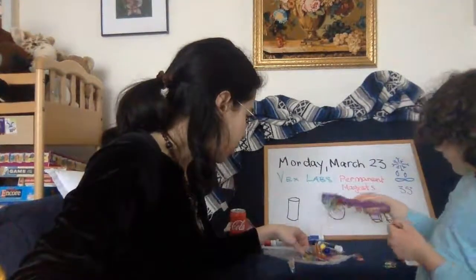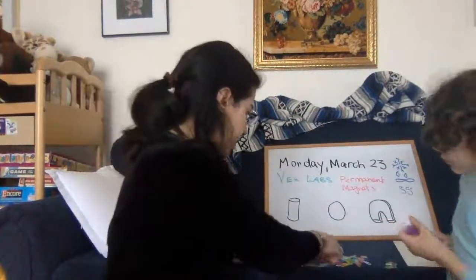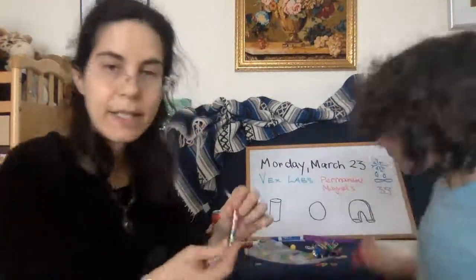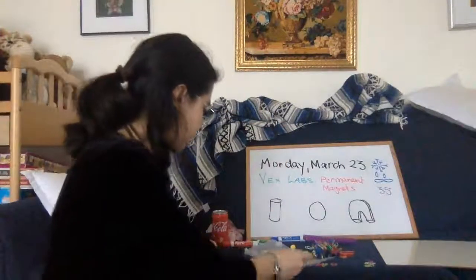Magnets come in all shapes and sizes. They can be bar magnets, they can be horseshoe magnets, they can even be disc magnets. Pause the video now and write down everything you know about magnets. What do they do? Well, magnets have two ends — they're called poles. One is a north pole, one is a south pole.